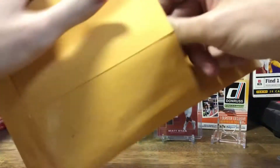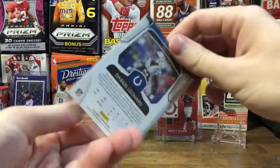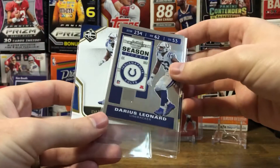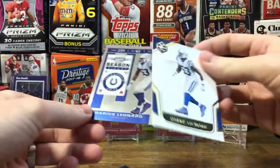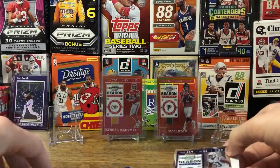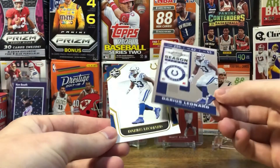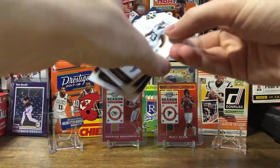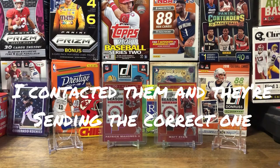Package number two — I'm pretty sure that's not what I ordered. Pretty sure what I ordered was a blue. I want to double check real quick, I think they sent me the wrong card. Yeah, they sent me the wrong card. I ordered a blue Darius Leonard, they sent me the base chrome with a couple of limited Darius Leonards with it. I'll have to contact them back and see what's up with that. Thankfully I didn't spend a whole lot on it — only got it for a dollar plus like three dollars shipping — but still, that's a little irritating.